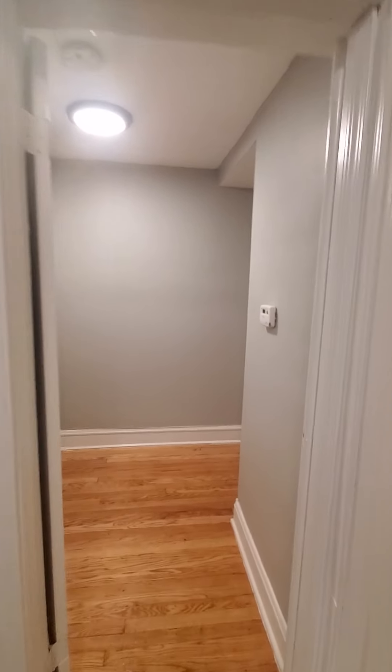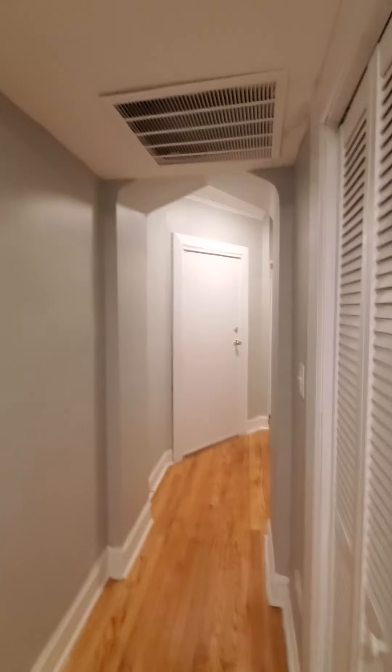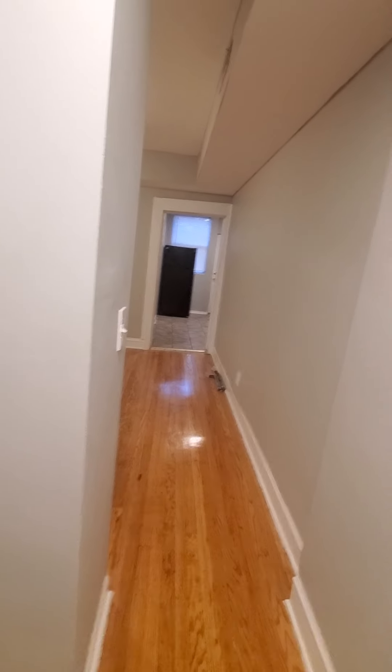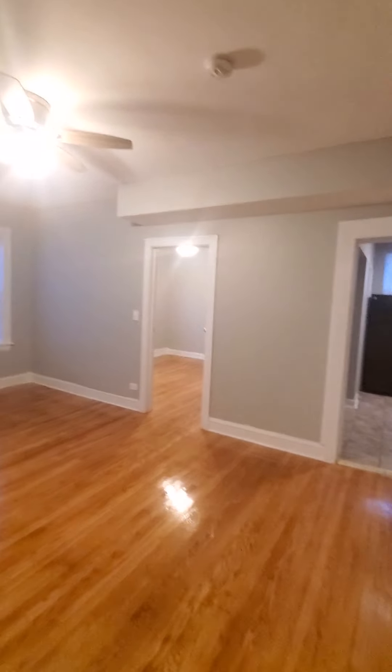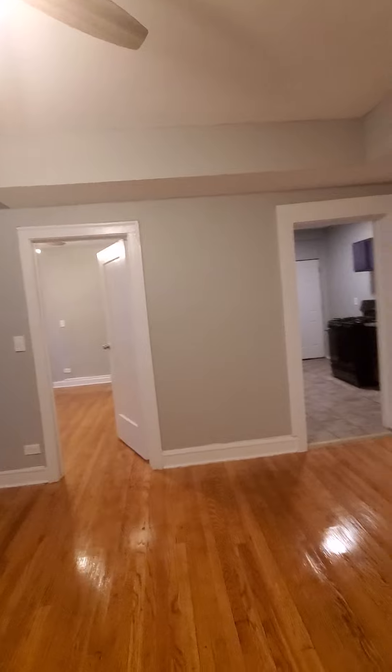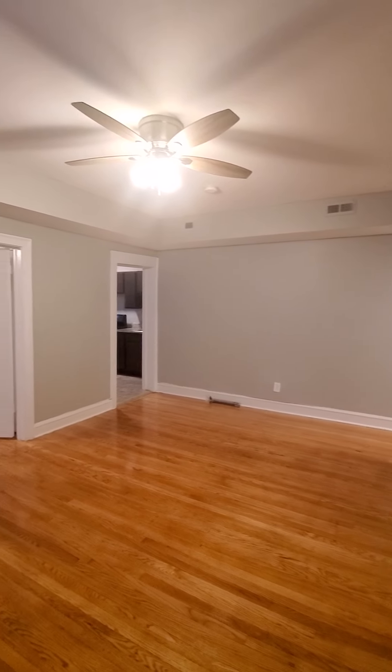We're going to exit the bathroom through the other door and look at the hallway from the bathroom. From there, we're going to go into the living room area — a large, spacious living room area. There are plenty of outlets in here.